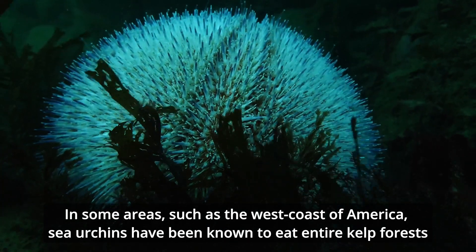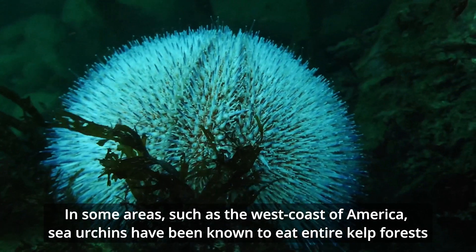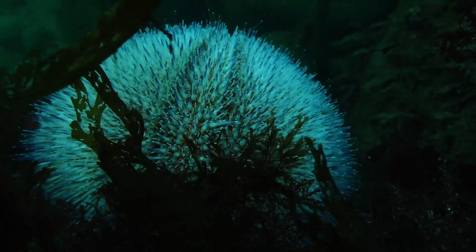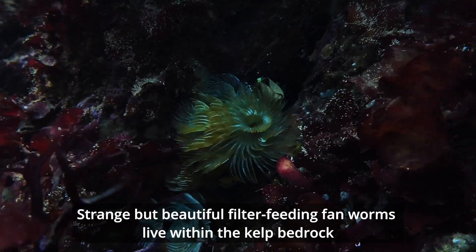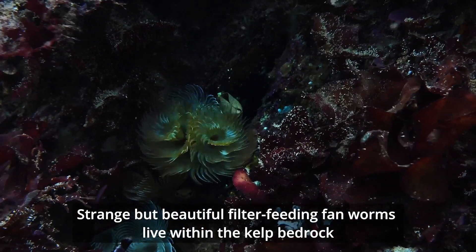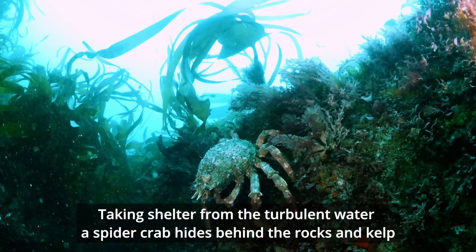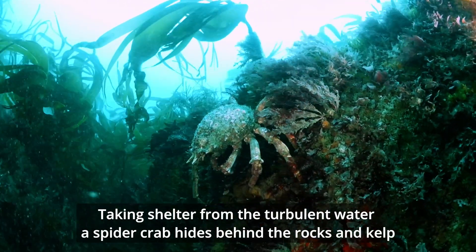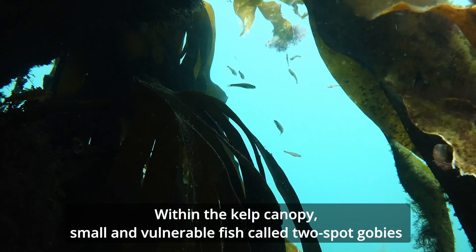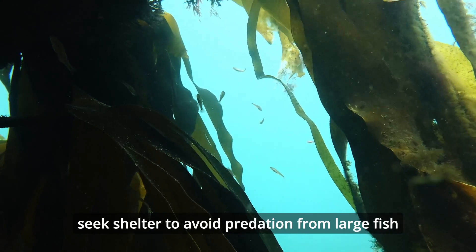In some areas, such as the west coast of America, sea urchins have been known to eat entire kelp forests. Strange but beautiful filter-feeding fan worms live within the kelp bedrock. Taking shelter from the turbulent water, a spider crab hides behind the rocks and kelp. Within the kelp canopy, small and vulnerable fish called two-spot gobies seek shelter to avoid predation from large fish.